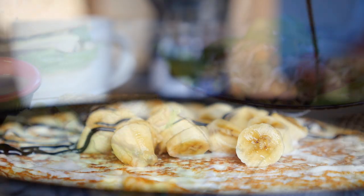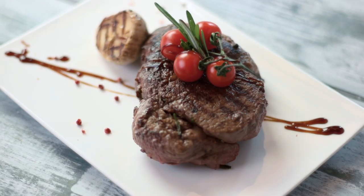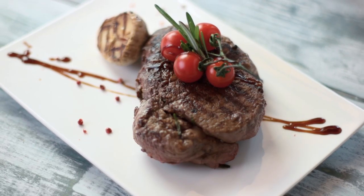Try breakfast at Jammin' Crepes, go vegan at the Planet Plate, or treat yourself to a more upscale meal at Mistral or Witherspoon Grill. Boutique shops and festivals make for another great reason to head to Princeton, especially when you live this close.